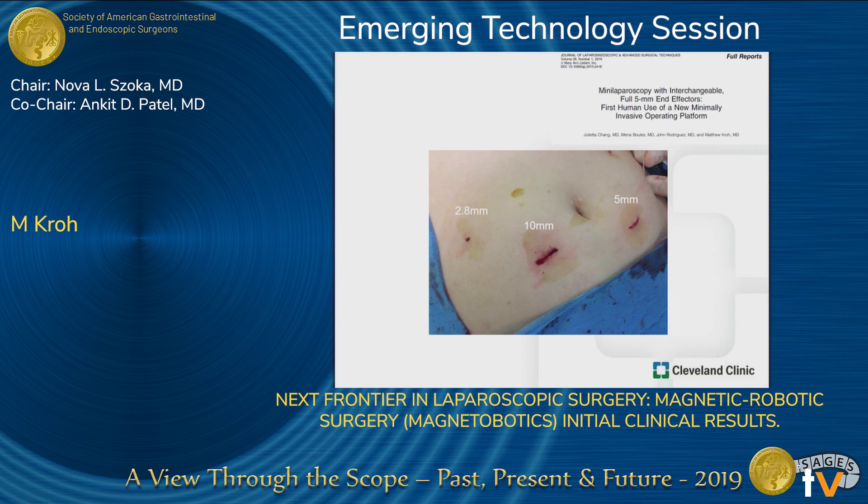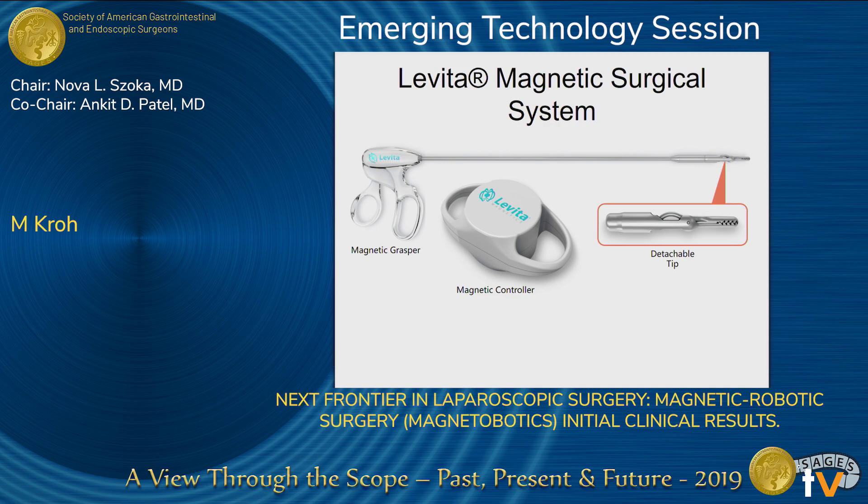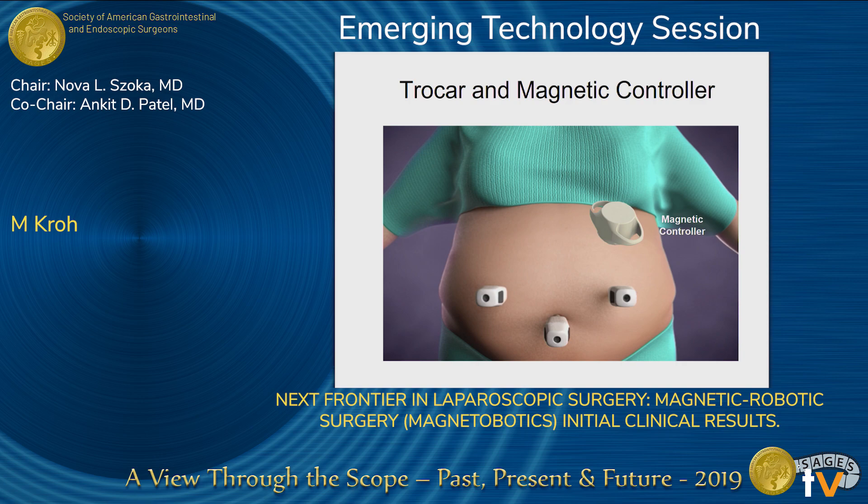As we look at incisions of the abdominal wall from standard to less standard trocars, what are the opportunities to do procedures without incision, without trauma to the abdominal wall? This is the Levita Magnetic Surgical System. It's an instrument that allows for an intracorporeal deployable tip, which can be attached to tissue and then manipulated externally with a magnetic controller. When the operation is commenced, the tip is retrieved and removed from the patient. The tip can be manufactured in different forms and shapes, allowing for different types of tissue manipulation. This is a schematic showing how it would look with standard laparoscopic trocars, and a handheld magnet allowing for manipulation of the grasper or tool inside under laparoscopic vision.